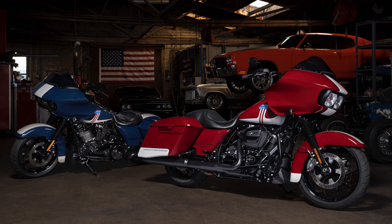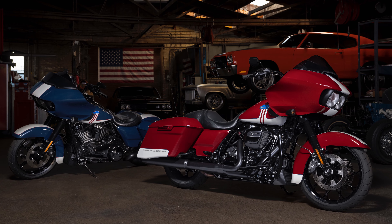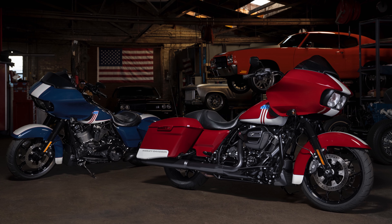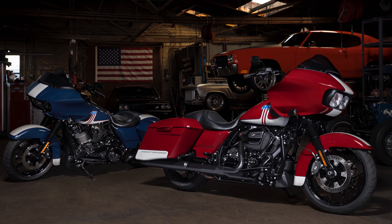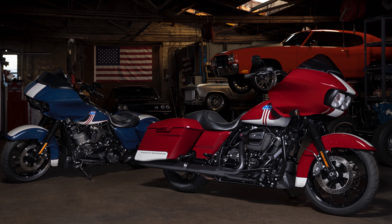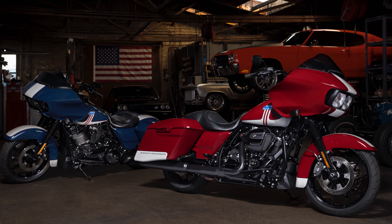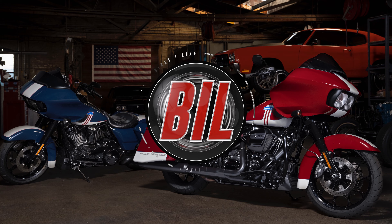If accurate pricing can't be sourced, I'll show currency converted values. Warren did expressly state that the numbers will be very limited in Australia and don't expect to see any of them on the showroom floors — they'll most likely all be sold via pre-order. So if you're serious about picking up one of these bikes, I'd call or get into your local Harley dealer ASAP.